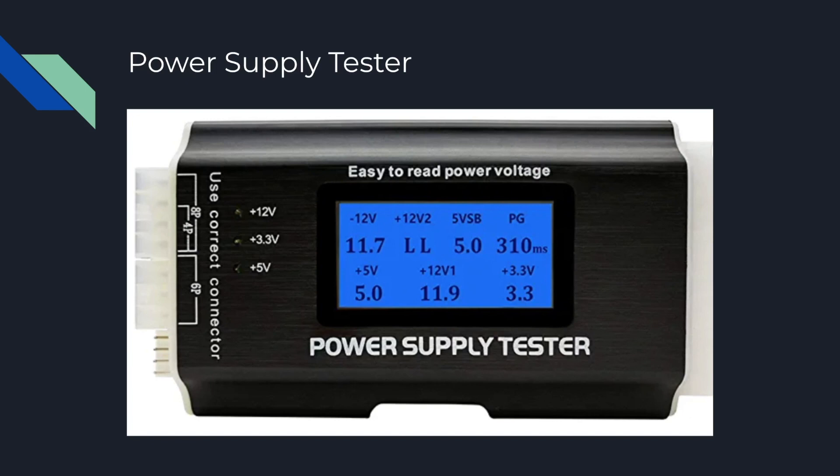When you see that LL reading, it means that you need to go and replace your power supply. You can go to a Best Buy or order one on Amazon and then swap it out. These power supply testers can come in handy just so that you know for sure that your power supply is faulty and that you do need to replace it.